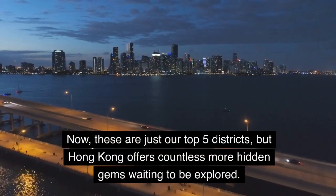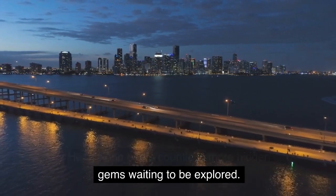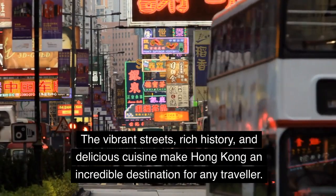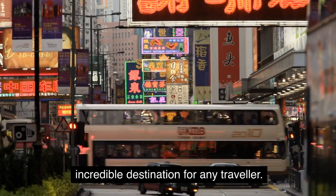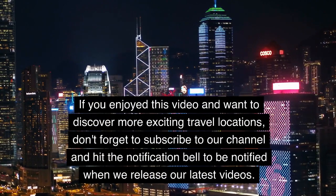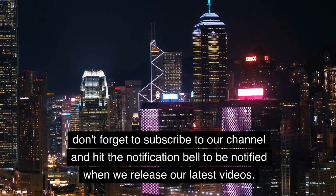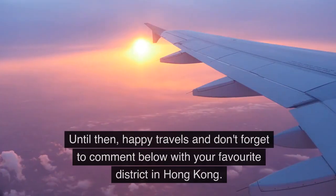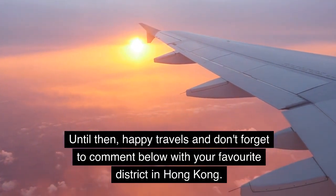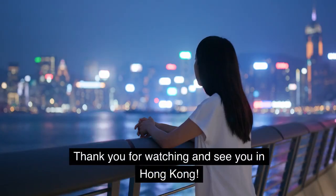Now, these are just our top 5 districts, but Hong Kong offers countless more hidden gems waiting to be explored. The vibrant streets, rich history, and delicious cuisine make Hong Kong an incredible destination for any traveler. If you enjoyed this video and want to discover more exciting travel locations, don't forget to subscribe to our channel and hit the notification bell. Until then, happy travels and don't forget to comment below with your favorite district in Hong Kong. Thank you for watching and see you in Hong Kong.